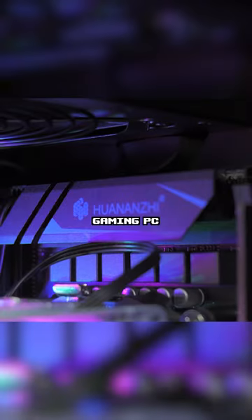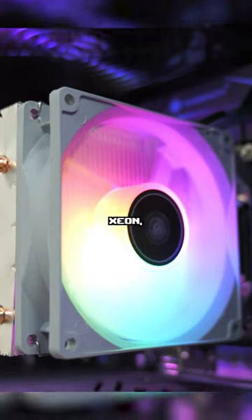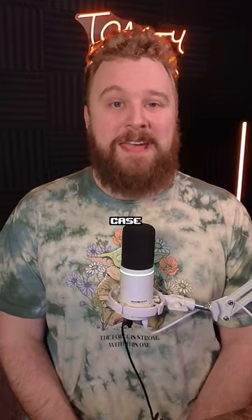This is a $270 gaming PC we built using the power of AliExpress. It features an RX 580, a 10-core 20-threaded Xeon, a 512 gigabyte SSD, and a not so bad looking budget micro ATX case.